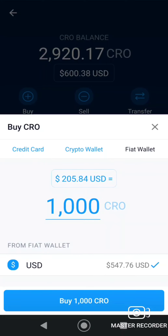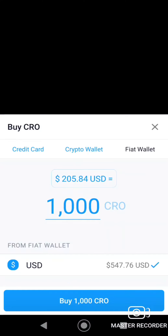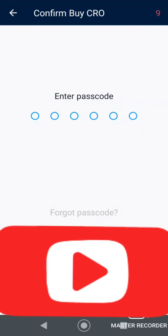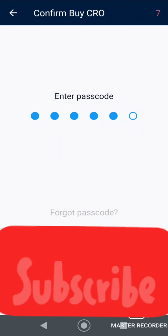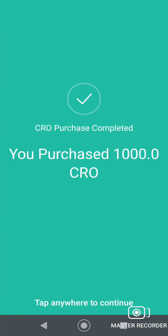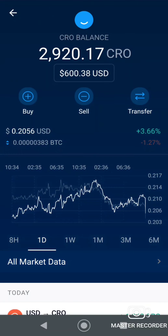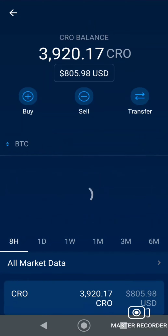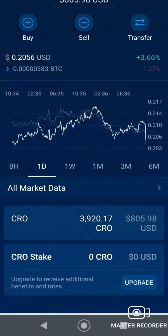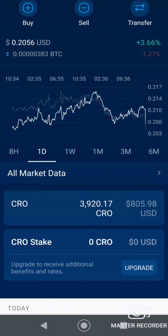I want to buy a thousand CRO. Let's dollar cost average into this. It might hit a dollar by the end of summer or so. I thought it was going to hit 35 cents pretty quickly once the mainnet went live, NFTs came up, and staking became available.